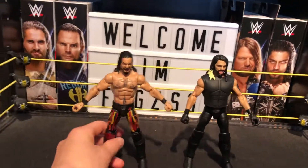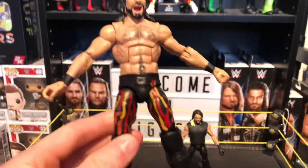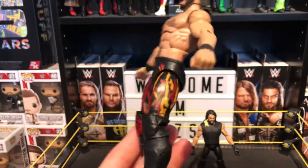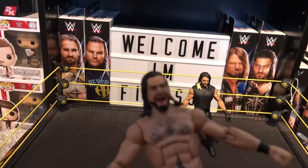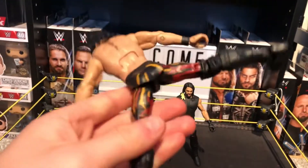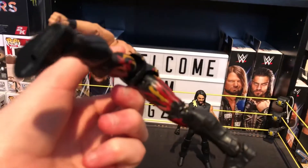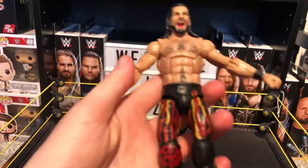The next one is another Royal Rumble attire — it's the Royal Rumble 2018, his Burn It Down attire with the flames. Absolutely awesome, this was hard to do, but I'm happy how it turned out with all the flames continuing all the way around his ring attire. There's the SR logo on his knee pad.